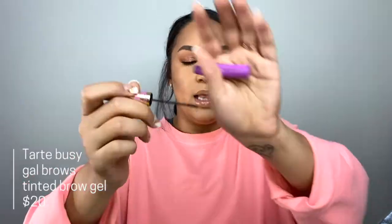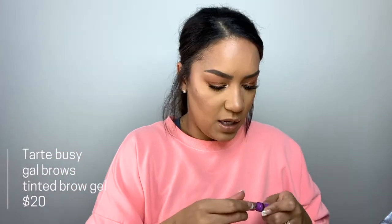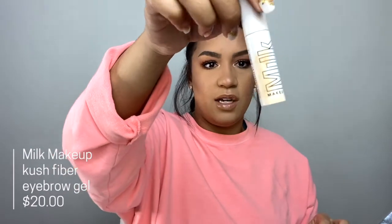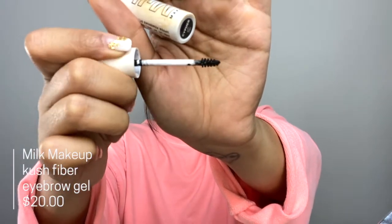One thing I forgot to mention is brow gel — I use a few different tinted ones. The first is the Tarte Busy Gal Brows, a tiny little wand that gives your brows some tint and helps them stay in place all day. Another is the Benefit Give Me Brow in travel size — a little bigger wand but same idea. And probably my favorite is the Milk Makeup Kush Fiber Gel — it's black and I love how it makes my brows stay in place. Since I didn't use black today I'm going in with the Tarte Busy Gal Brow to set everything and make sure all that work doesn't go to waste.